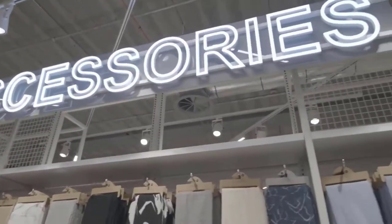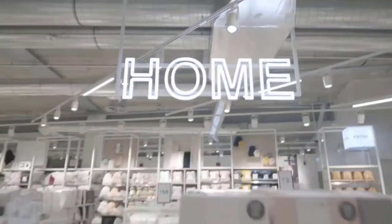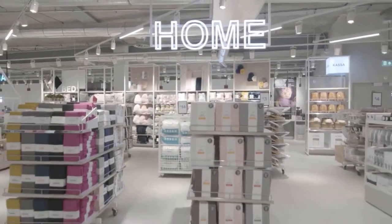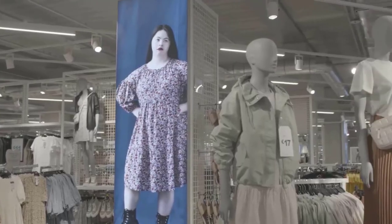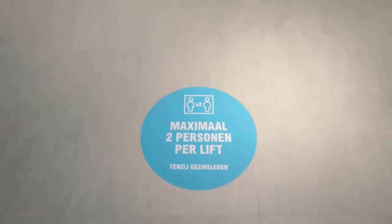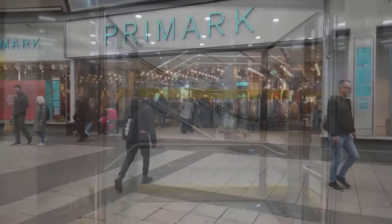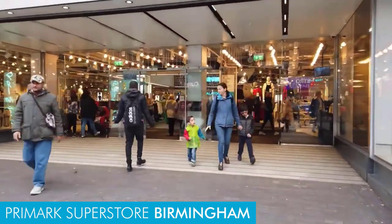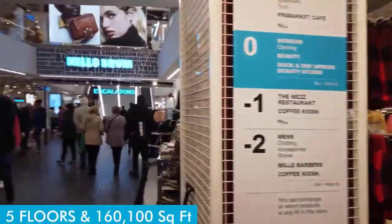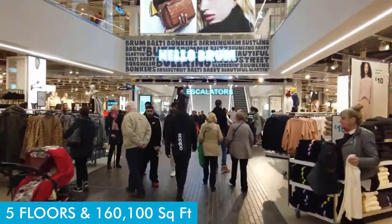While most brands have dedicated shops and malls, Primark took out a page from Walmart's playbook and changed the entire landscape for fast fashion. Primark has huge department store outlets which sell almost everything, from offering the latest fashion to beauty to homeware at the best value on the high street. Just look at Primark Superstore in Birmingham — it is literally a full-fledged shopping mall, spread over 5 floors and 160,100 square feet, offering an enhanced shopping experience.